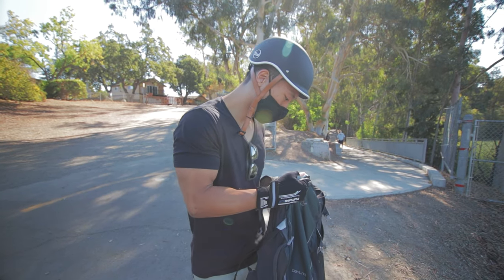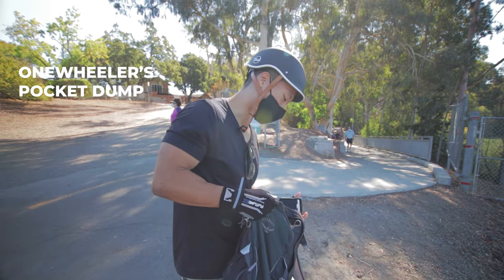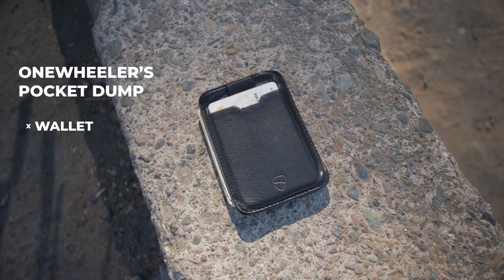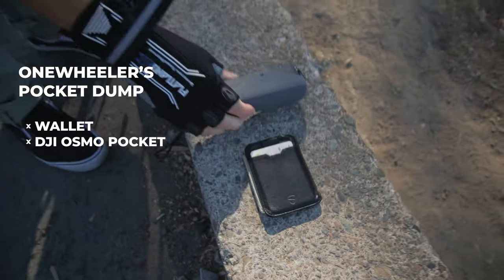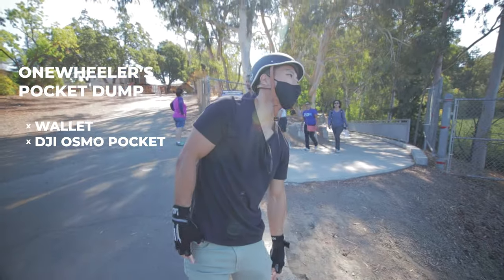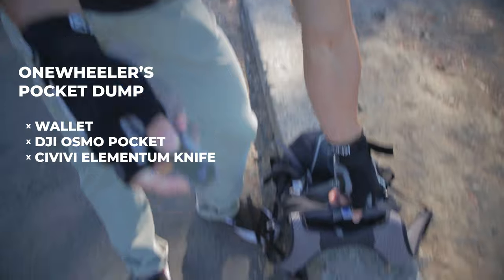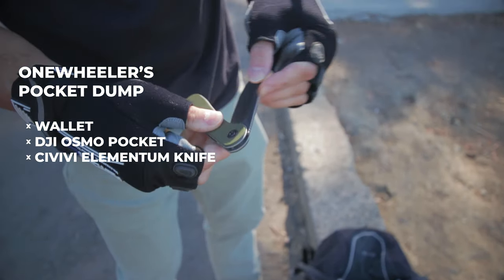All right Jeff, what's in your pockets? As I dig through my bag — well, I got my wallet. Slim little leather Amazon cheapo thing, useful though. Of course I got my DJI Osmo Pocket. I got my knife — Civivi Elementum. That's a good one. I like green, so I got the green handle — that OD green.